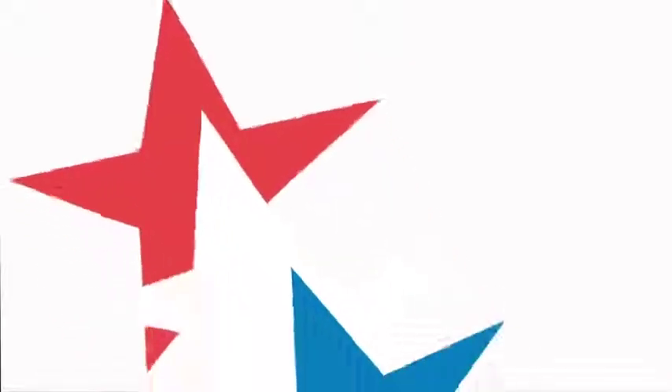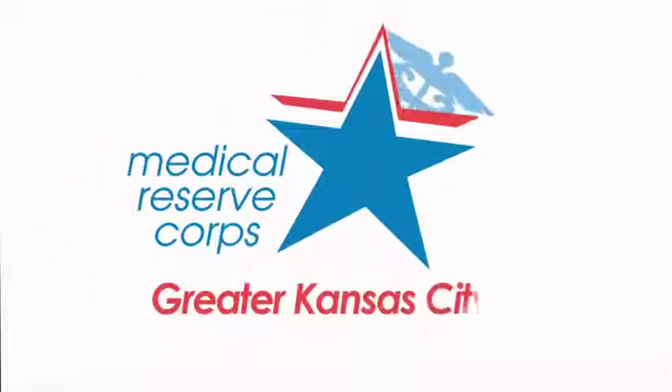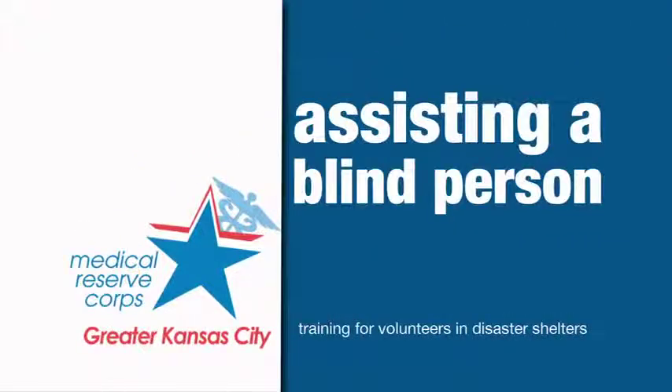Hi, my name is Barb, a volunteer with the Medical Reserve Corps of Greater Kansas City. In this video, we will be discussing how to assist a blind or vision impaired person.